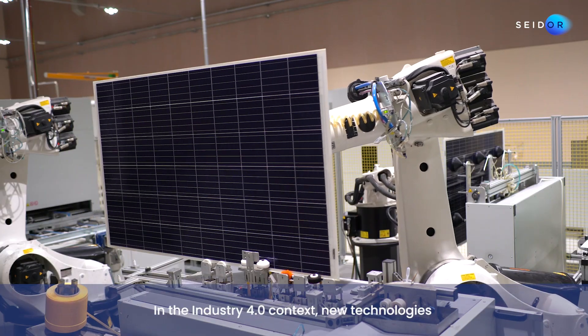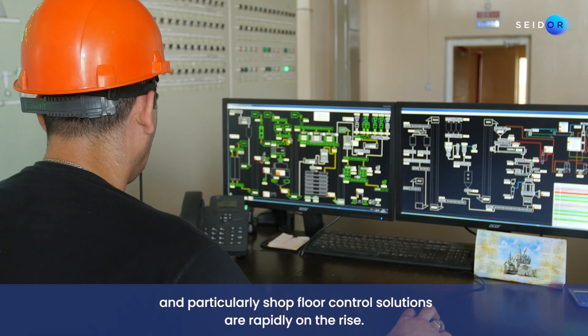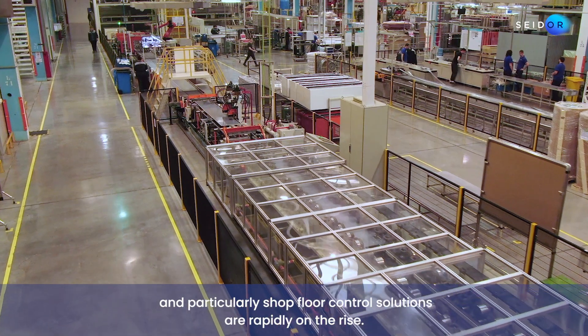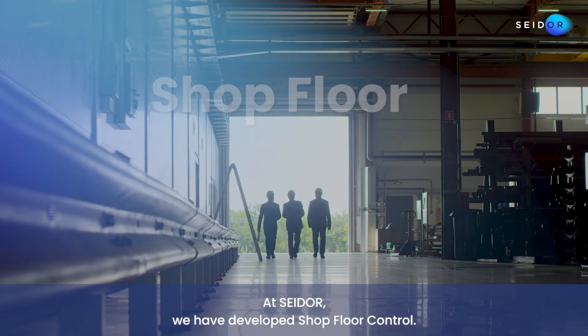In the Industry 4.0 context, new technologies and particularly shop floor control solutions are rapidly on the rise. At Seda, we have developed Shop Floor Control.